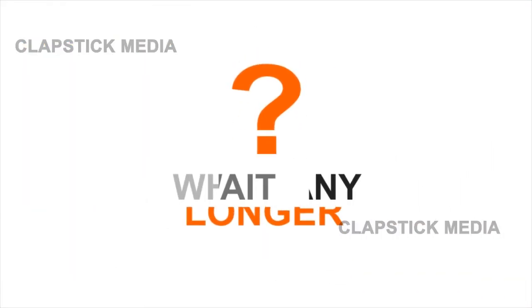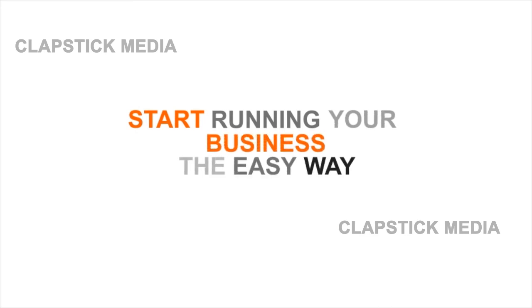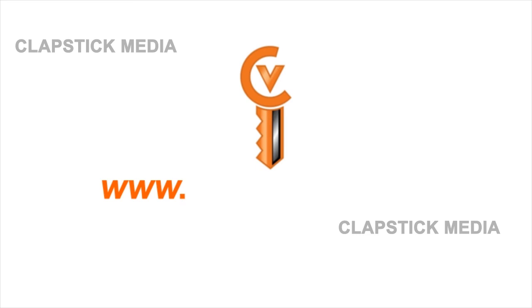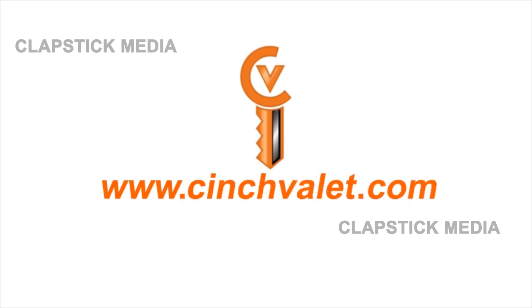Why wait any longer? Start running your business the easy way, today. Please visit www.cinchvalet.com for more information.